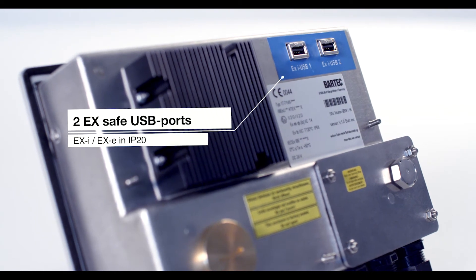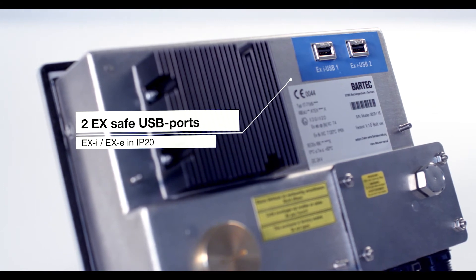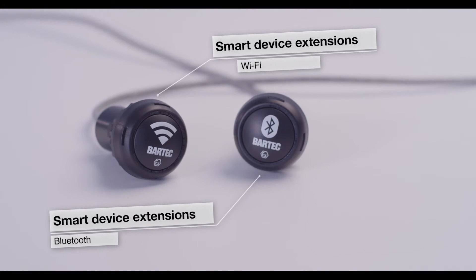Connectivity options include both USB Xi and XE ports as well as one Ethernet 100 port. In addition, Bartek offers Bluetooth and Wi-Fi solutions for hazardous areas.